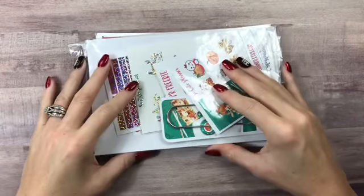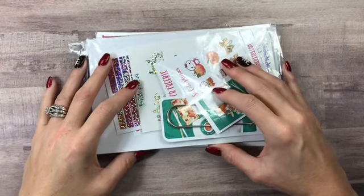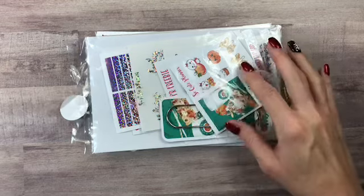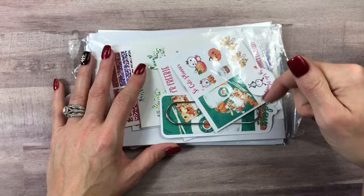Hey everybody, welcome back! This is Crickett with a haul from SoCutePlanner. I PR for this company, so if you use my code PRCRI318 you will get 20% off. I will also have the code down in the description below.